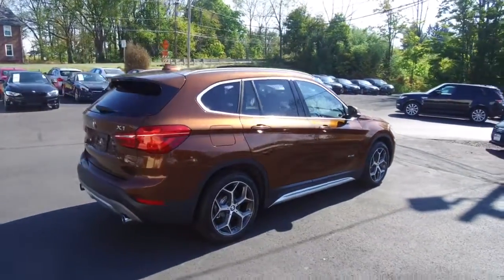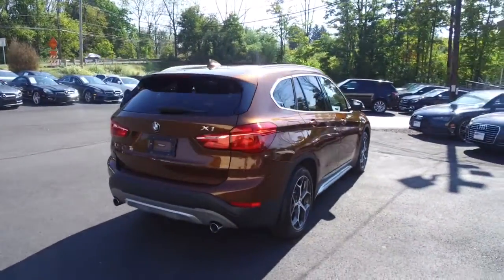Metallic brown on the exterior with a mocha interior, and the vehicle currently has 27,000 miles on it.